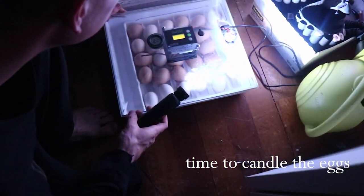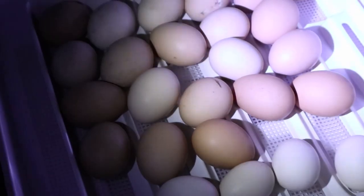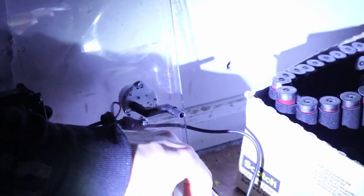We're going to candle the eggs. Hold it up on the candle — oh, looks really good! Little baby chicken — a silky. Wow, it's alive! You can see it moving. Let me try to focus this — whoa!